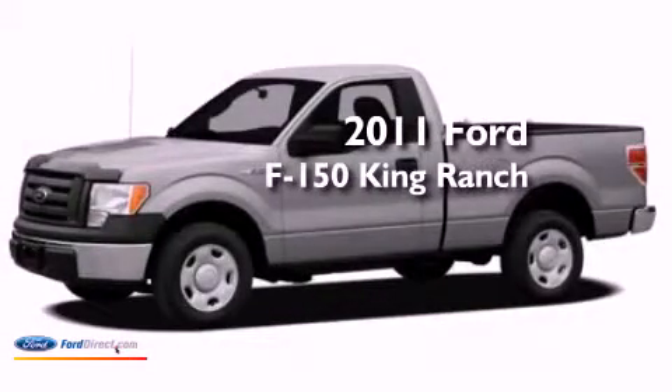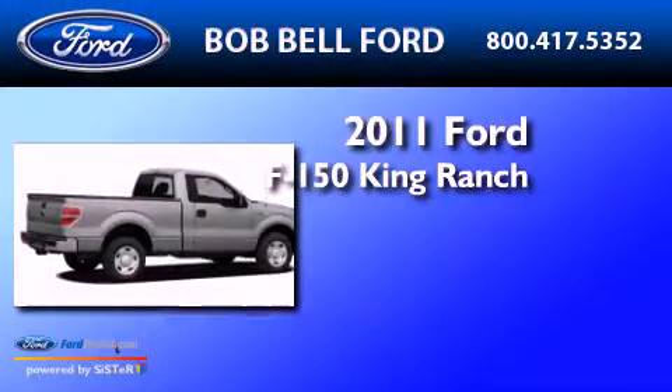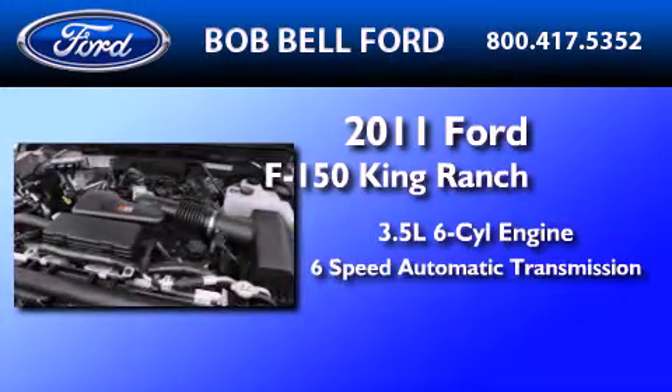This is a brand-new 2011 Ford F-150 King Ranch. It has a 3.5-liter six-cylinder engine and a six-speed automatic transmission.